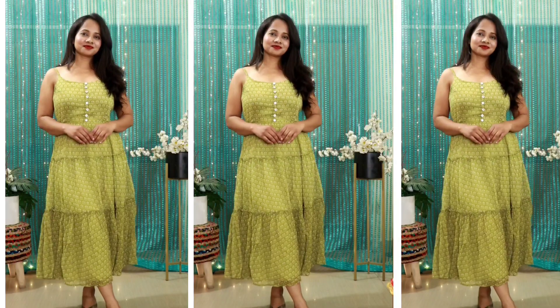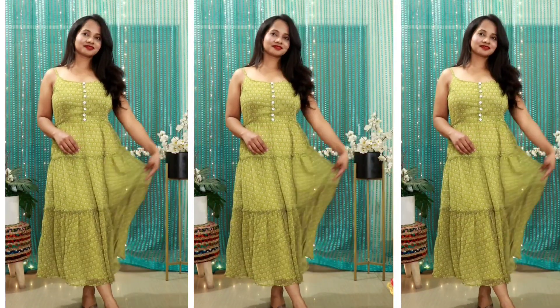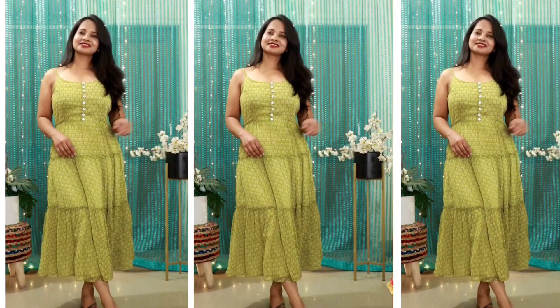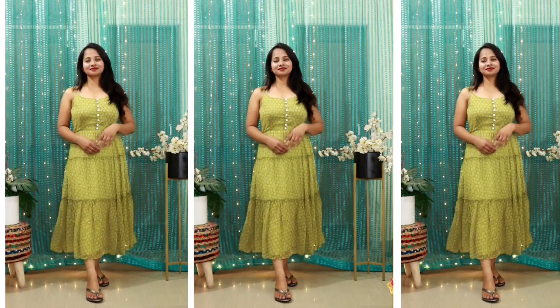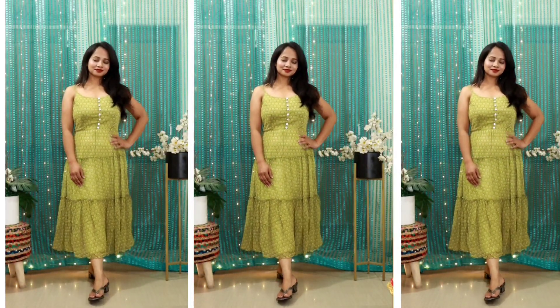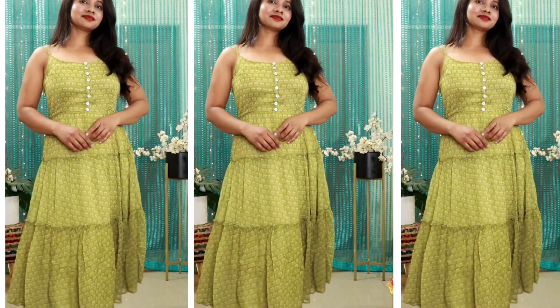It is a picture-perfect color and the size S fits very well. There are color options available and it is very affordable. If you like it, there is a link in the description box — make sure to give this one a try.